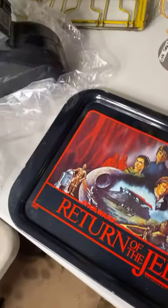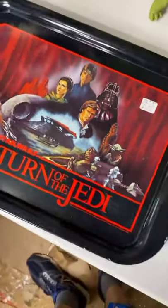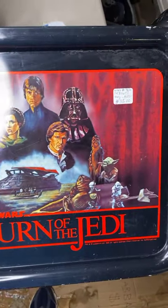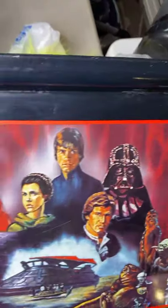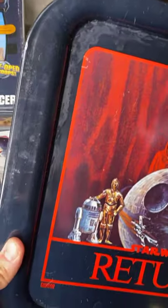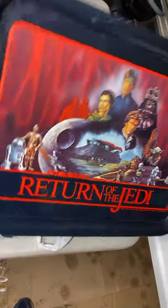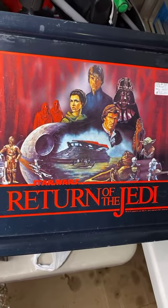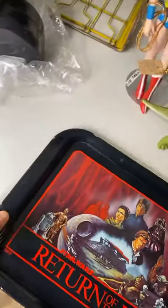Continuing with the Star Wars — we got a vintage Star Wars tin tray. Look at the beautiful artwork on that. $35. It has some marks that I cannot get off. But it's a beautiful piece — a Return of the Jedi tray without legs, still a very beautiful piece. $35 for the Return of the Jedi tray.